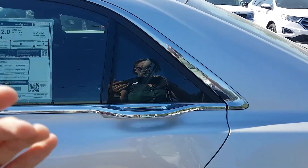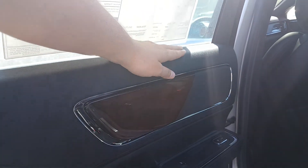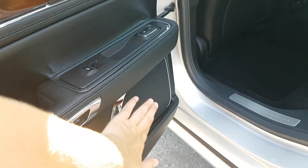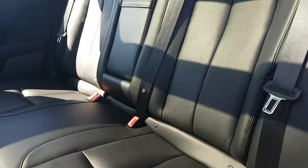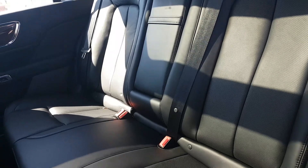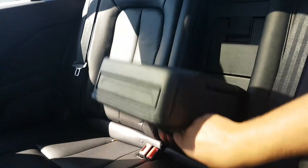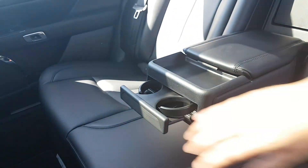Heading into the extremely spacious backseat of the Continental, the door panel features black leather with a wood accent. We have window control, power lock control, the door release button, and a couple of speakers. Taking a look at the interior itself, we have premium leather upholstery. The seat does fold down 60/40 in case you need extra storage from the trunk. We also have a center armrest that pops down with a mini console and dual cup holder for rear passengers.